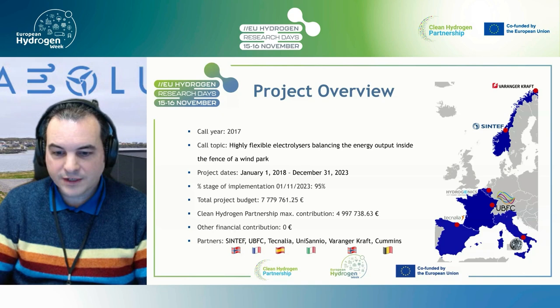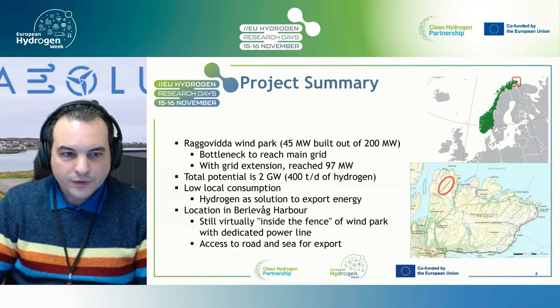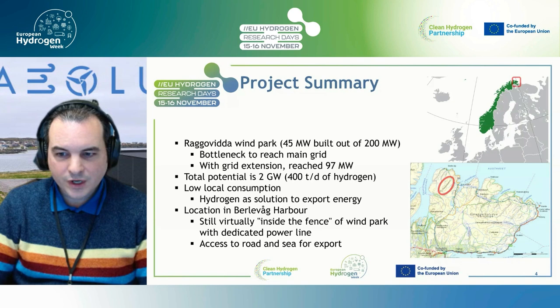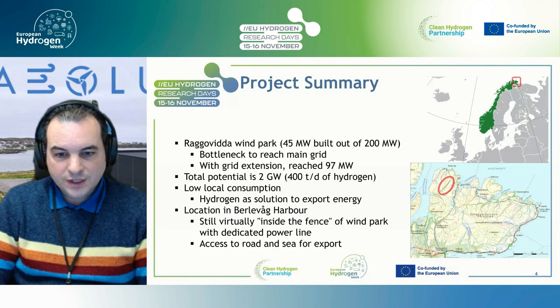Partners included SINTEF and Varangercraft in extreme northern Norway, Tecnalia in Spain, UBFC and University of Sardinia in France and Italy, and Cummins, previously Hydrogenics, in Belgium. The wind park Raggovidda is onshore but has characteristics like an offshore park, with a 50% capacity factor. They had a big concession of 200 MW but could build only 45 MW because they lacked cables to send the electricity anywhere. Recently at extension they reached 97 MW, with over 100 MW unused, and the total potential in the area is almost 2 GW for just a few thousand people. Most industry there is fishing, so diesel is the main form of energy being used.